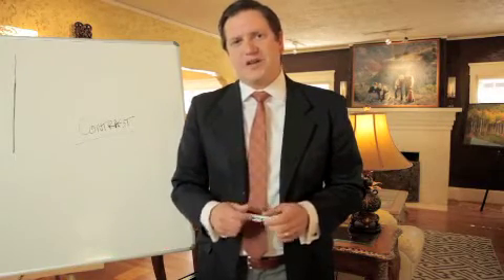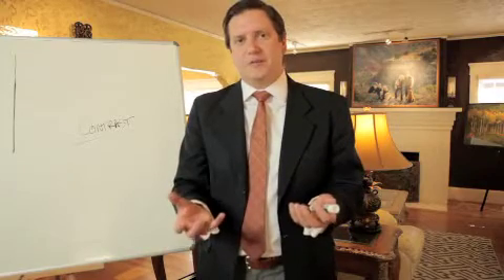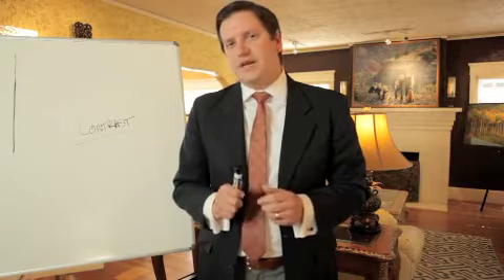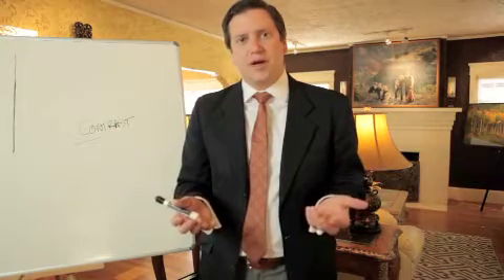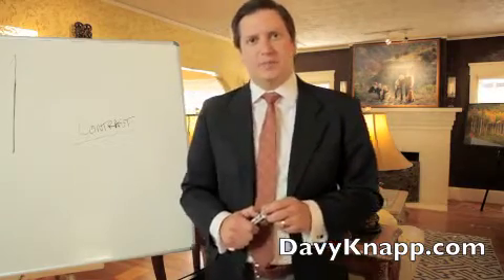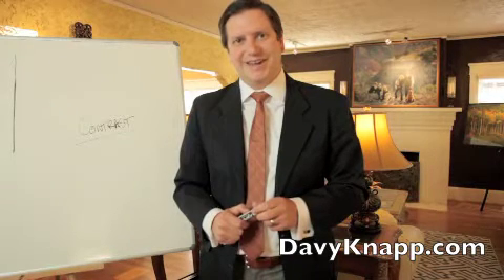Your friends will say, oh my goodness, that photographer photoshopped you or something. They won't be able to catch on exactly why it's so amazing. But it's a really cool trick and I highly recommend it. For more tips on dressing for your portraits or having a successful family portrait created, visit DavyKnapp.com — that's D-A-V-Y-K-N-A-P-P dot com — or you can call us at 806-371-9210. Thanks and have a great day.